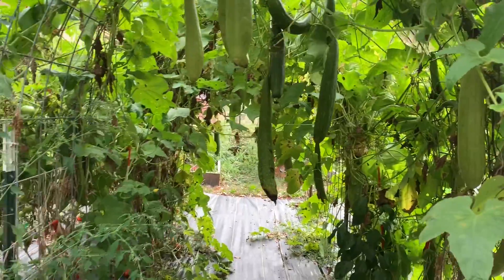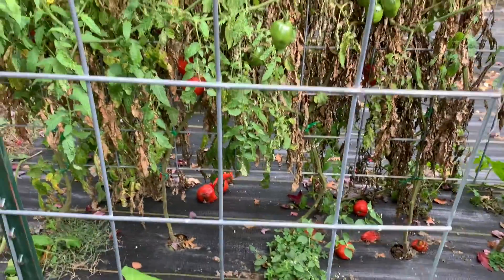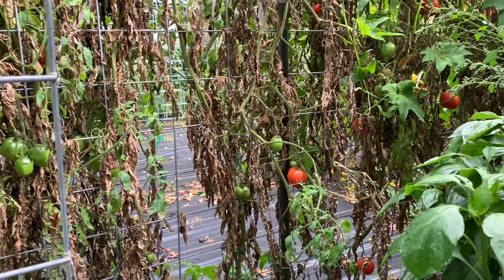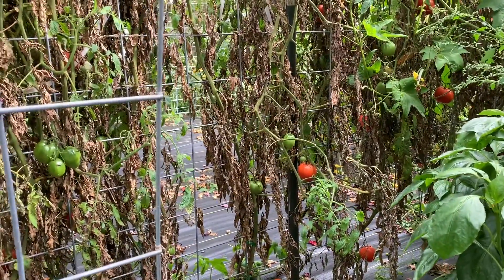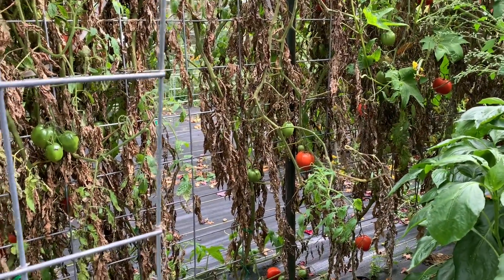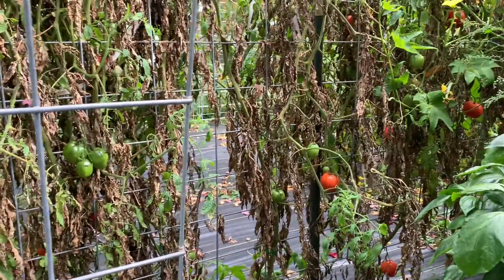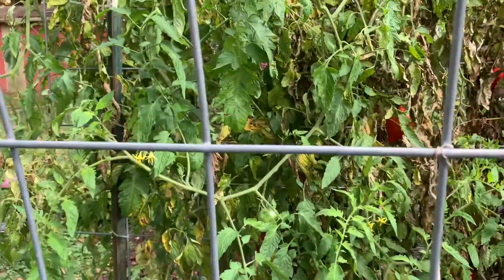And that's part of my loofah. Look at all these tomatoes that have dropped — we just stopped picking them. We have so many it's just ridiculous and our freezers are all filled. These were the Amish Paste. If you want a tomato that is prolific, that's this Amish Paste — I totally suggest getting it if you can find it, because it's amazing.